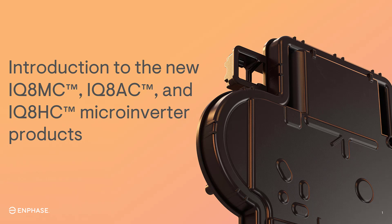Introducing our latest line of innovative products designed to enhance your solar energy experience. With a focus on compatibility, versatility, and future-proofing, these products are set to transform the way you harness and utilize solar power. The IQ8 series microinverters extend the product offerings by delivering increased energy harvesting with newer, higher current modules while maintaining full compatibility with previously released IQ8 series microinverters.